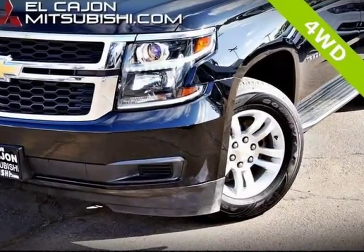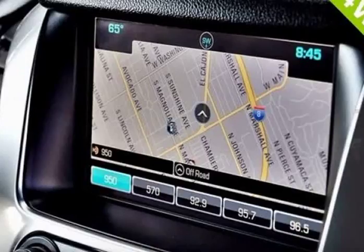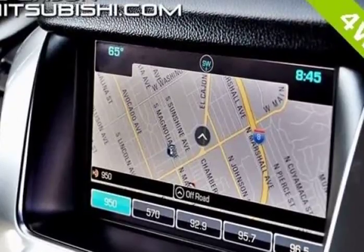Well-kept and cared for, and we have just performed a complete service and maintenance. A comfortable SUV all-around in drive, handling, and overall cost of maintenance. Please contact us for any additional information and availability.